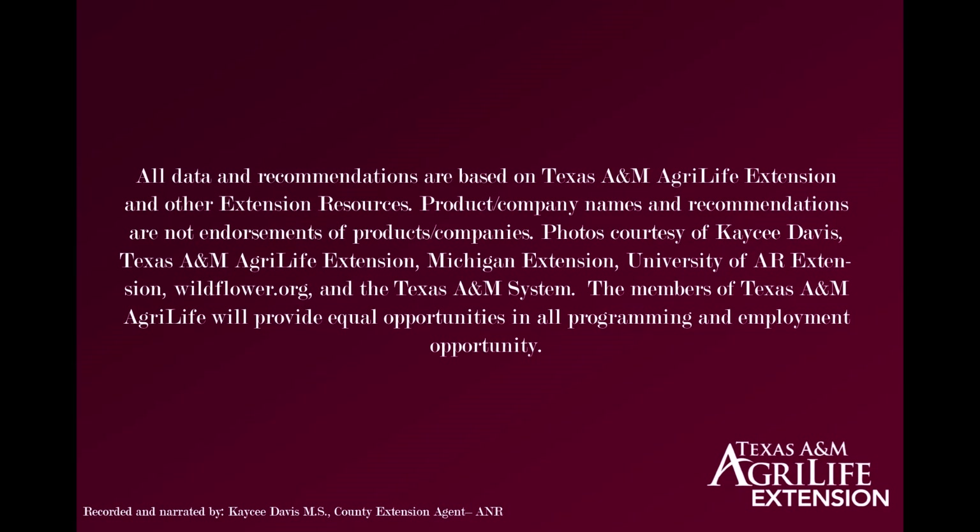This concludes segment one. All data and recommendations are based on Texas A&M AgriLife Extension and other extension resources. Product and company names and recommendations are not endorsements. Photos are courtesy of Casey Davis, Texas A&M AgriLife Extension, Michigan Extension, University of Arkansas Extension, Wildflower.org, and the Texas A&M System. The members of Texas A&M AgriLife will provide equal opportunities in all programming and employment. Thank you.